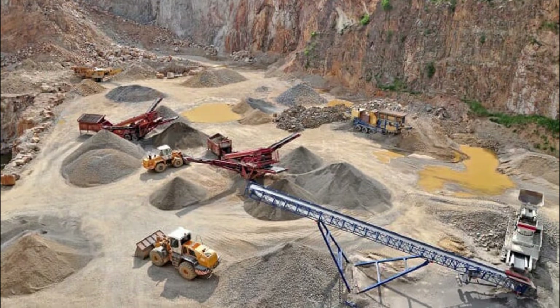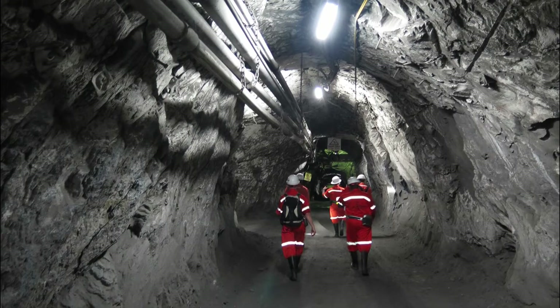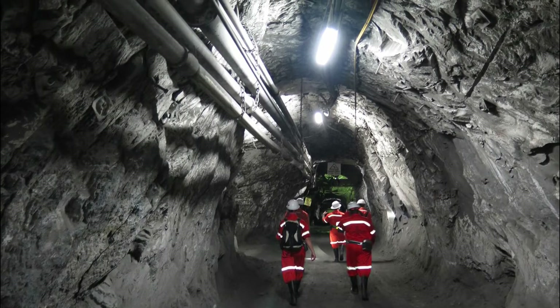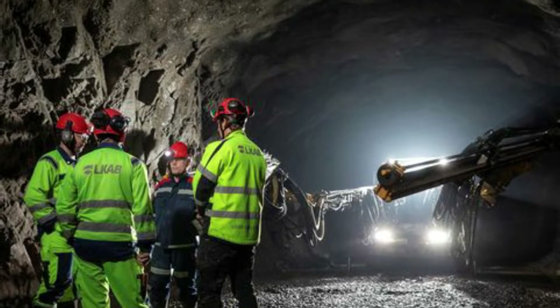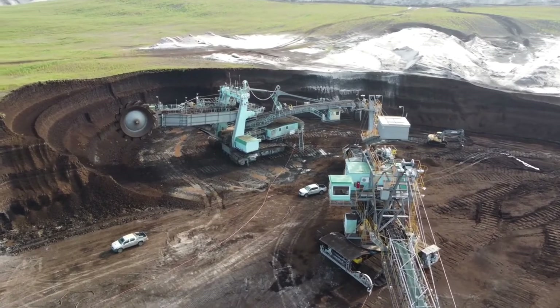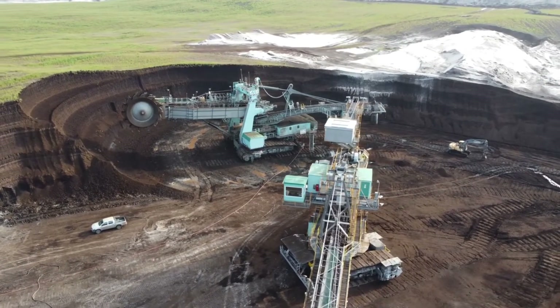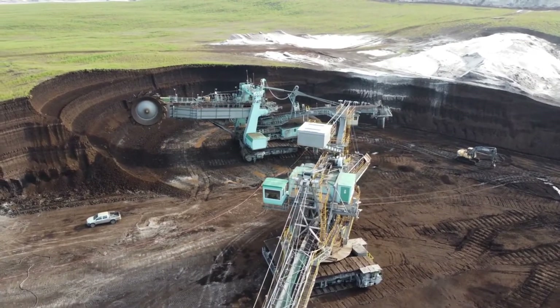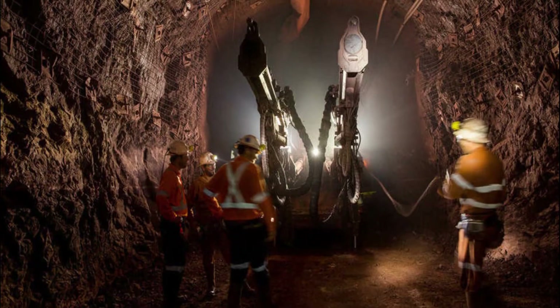Since practically all consumer goods today contain minerals that were once mined, mining is one of the most important aspects of contemporary society. In underground mines all around the world, high-tech industrial and mining machines like front loaders, mining trucks, continuous miners, mining drills, or longwall mining systems are used to extract and transport significant amounts of minerals.